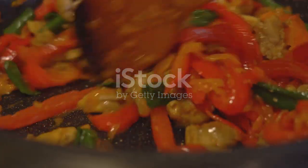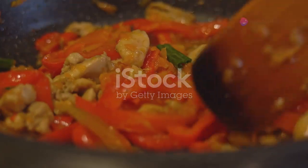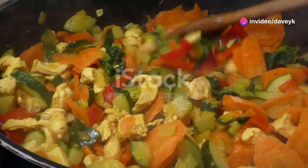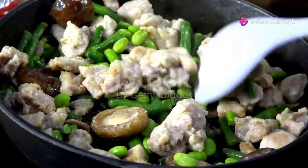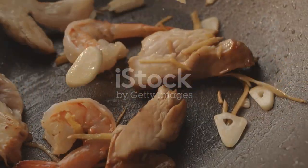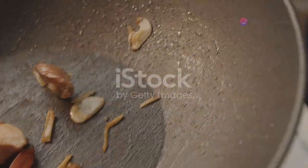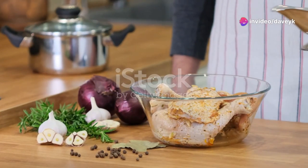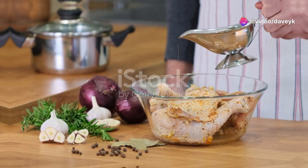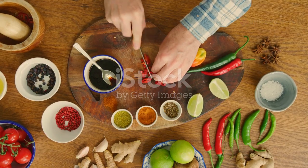Next, we're turning up the heat with a spicy chicken stir-fry that's packed with flavor and comes together in a flash. Stir-frying is all about speed and efficiency, so make sure you have all your ingredients prepped and ready to go before you turn on the heat. We'll be using thinly sliced chicken breast, along with a rainbow of crisp vegetables like bell peppers, onions, and snap peas. The secret to a great stir-fry is all in the sauce — we're whisking together soy sauce, honey, rice vinegar, and a touch of chili garlic sauce for a fiery kick.